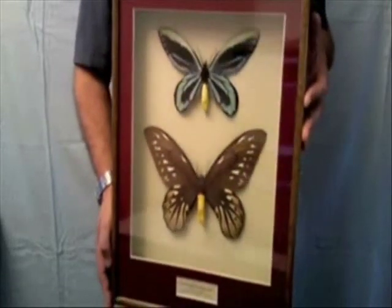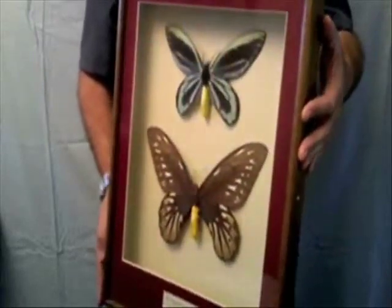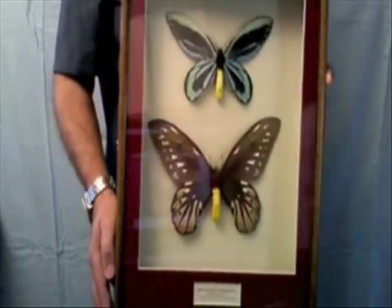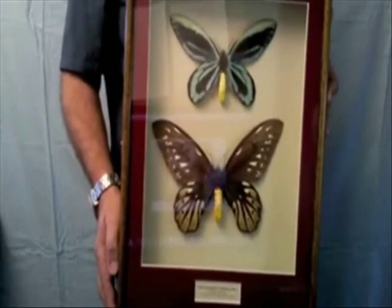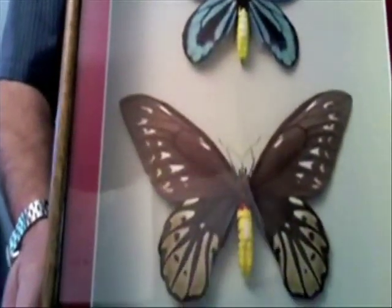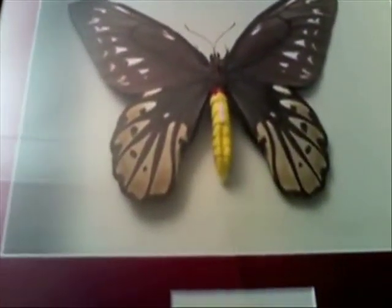Here we have a pair of the ultra desirable Queen Alexandra's Birdwings. In the wild these are fully protected under CITES I Red Book status and are totally illegal to own, deal in or otherwise interfere with. This does however make them a target for unscrupulous collectors and dealers on the black market, where they occasionally illegally trade for in excess of $10,000 a pair.